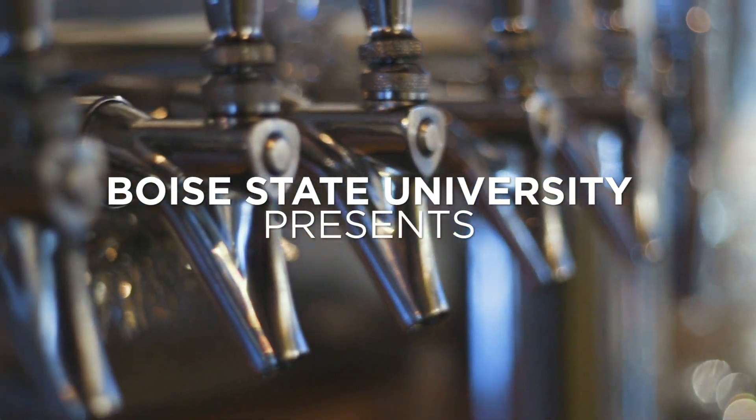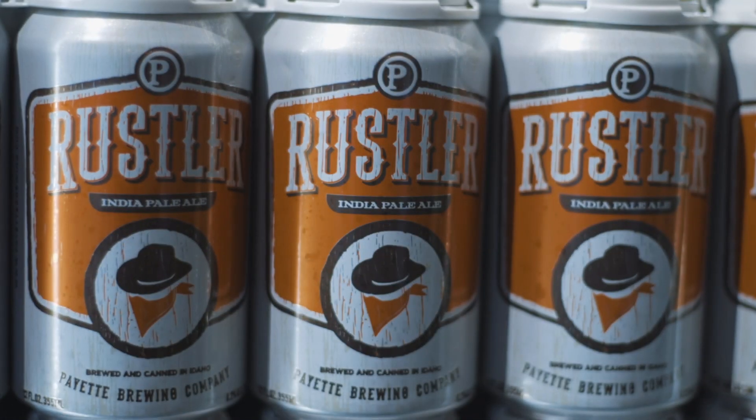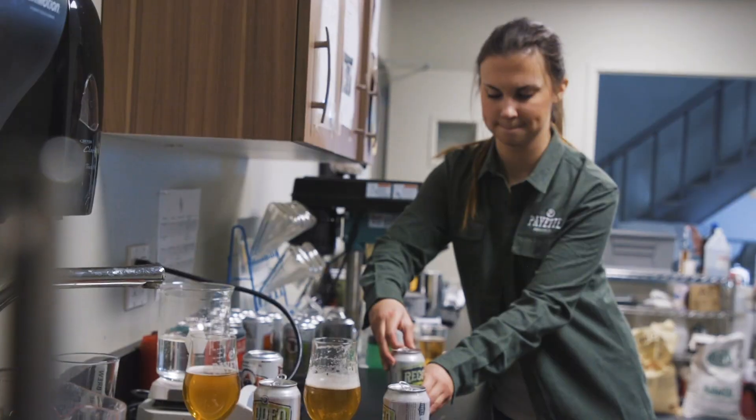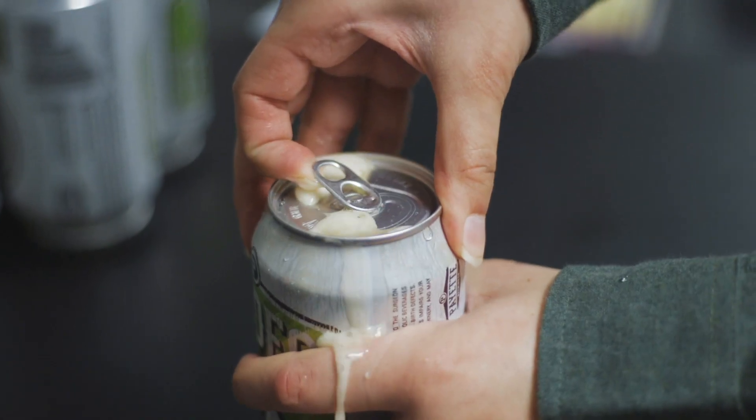If you want to be successful in the craft beer industry, you have to have a good quality control portion of your brewery. It's a huge biological explosion back there, but in a good way.